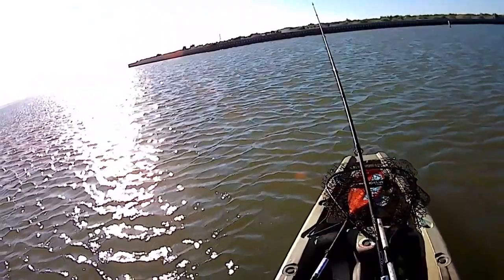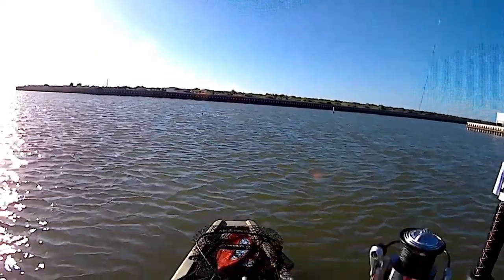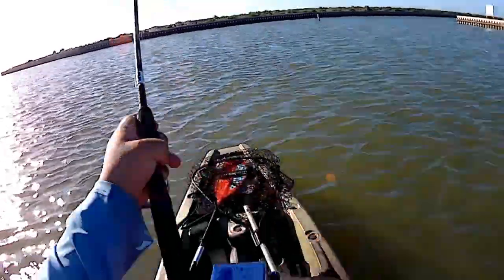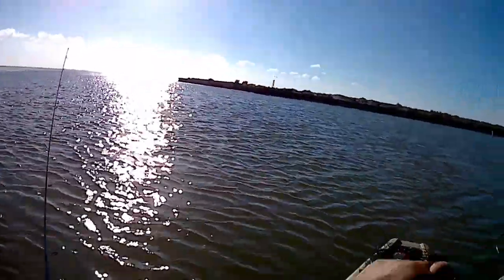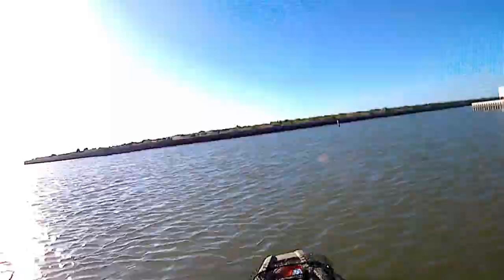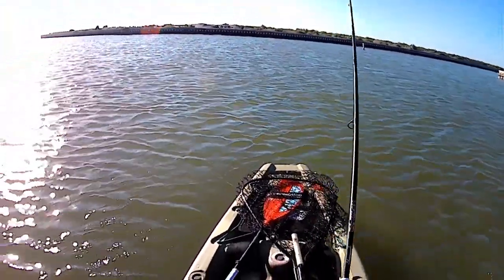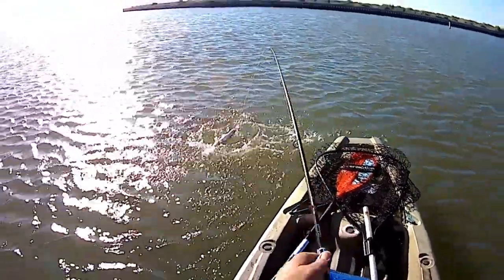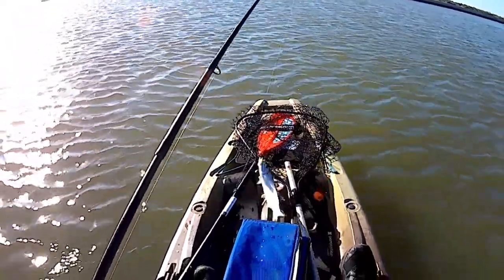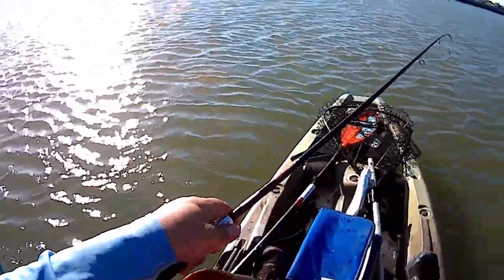It must be a little perch. I got something there — oh, did it get off? I think it's a ladyfish. I think it's a ladyfish, but I wouldn't mind if it was a freaking trout. Yeah, nice ladyfish — good bait right there. Stay here, little boy, or little girl. Okay, that should give us all the bait we need.